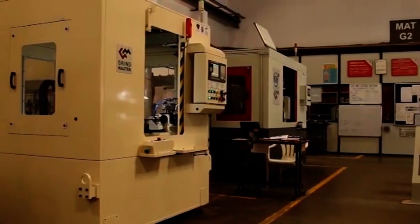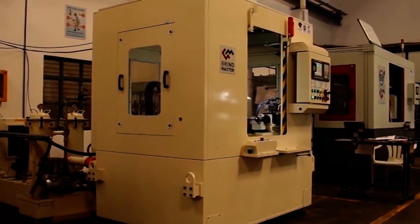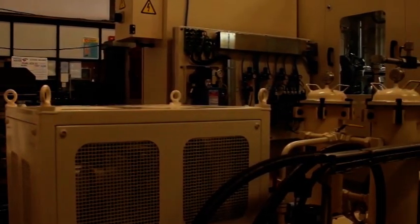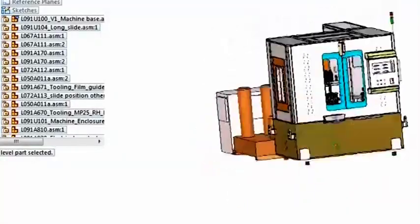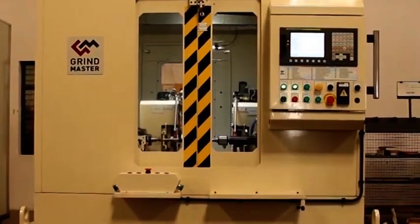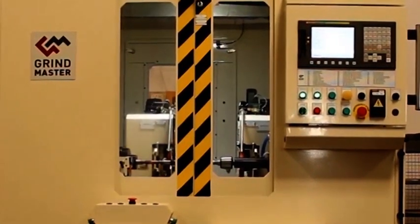Our machines have gone through very large improvements in terms of reliability, robustness, looks and aesthetics, maintainability, and serviceability over the last few years. One of the reasons we could do these refinements in design was the deployment of Solid Edge. If you compare photos of our machines from 2000 to today, you will not recognize that the machines were built by the same company.